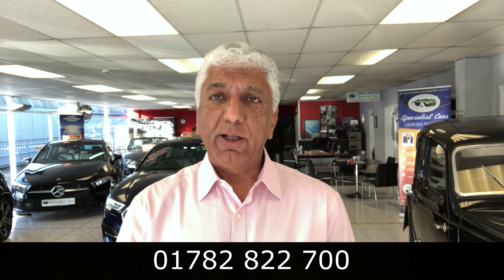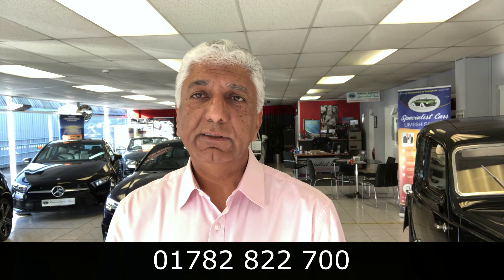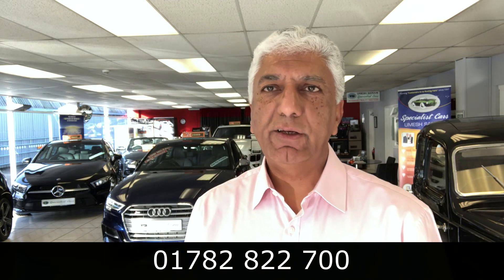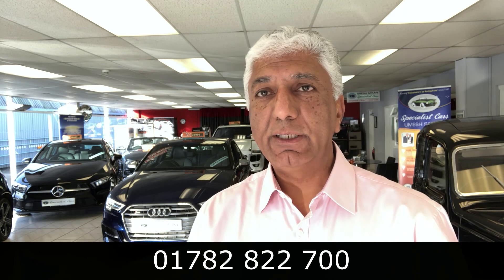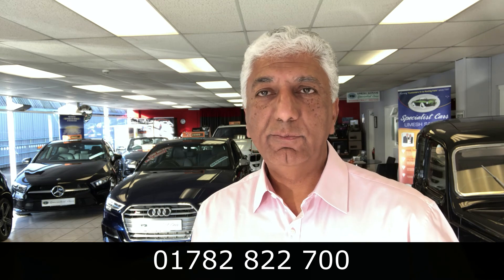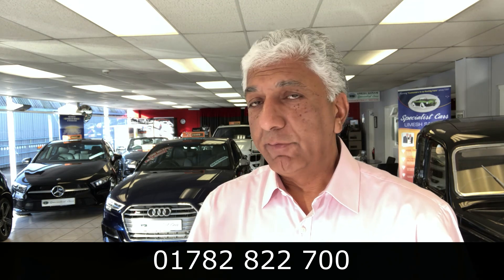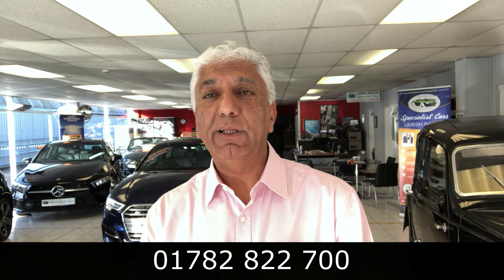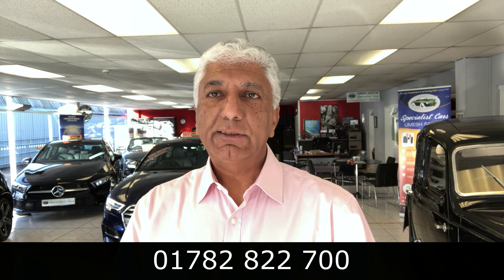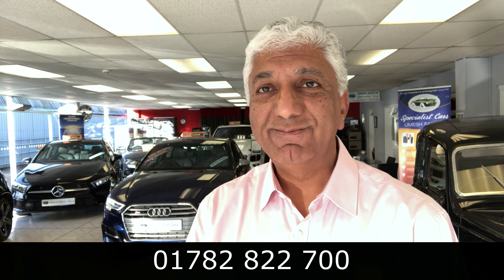The phone number is 01782 822700. Please pass my name and number to colleagues and friends — it might just help them. Many people don't like advertising cars privately because, yes, you might get a bit more, but you'll also get so many time wasters and tire kickers. A few weeks later they've been fed up with people promising to come and look and not following through. So if you want a good price for your car, talk to me on 01782 822700. Free evaluation, free advice — have a great day and keep spreading my name. Thanks and see you soon.